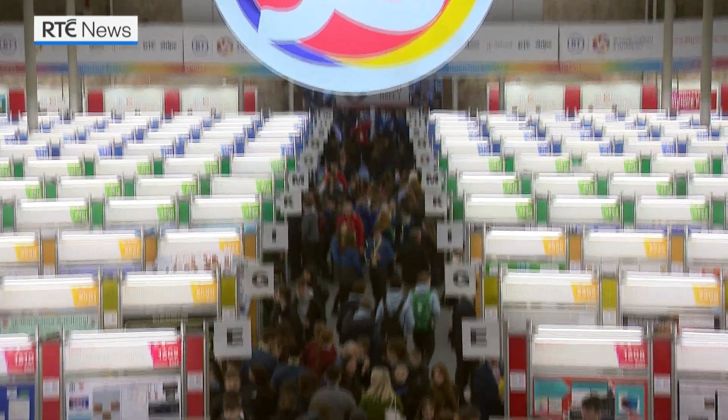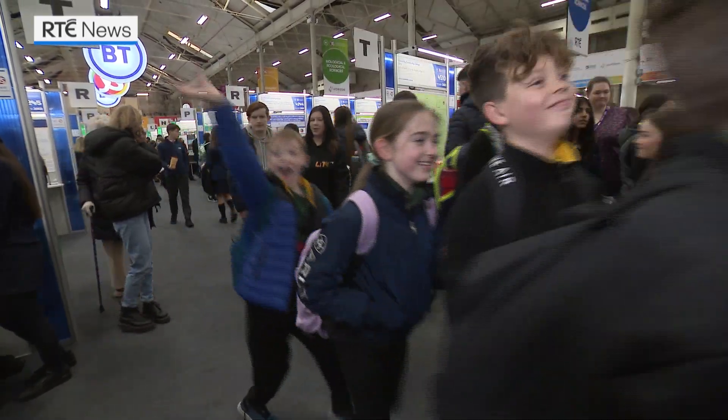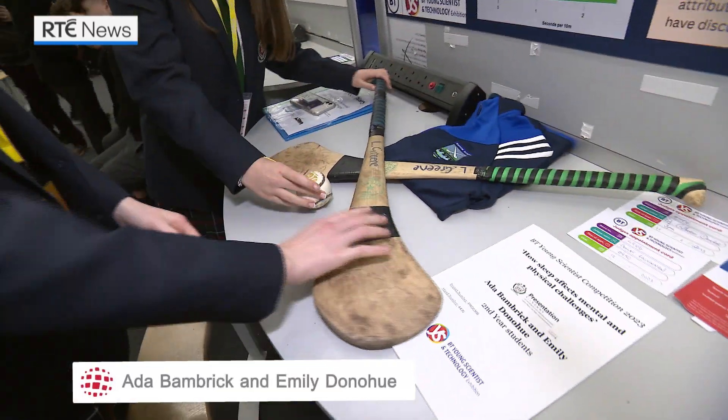The doors are open and the public have been welcomed into the BT Young Scientist and Technology Exhibition 2023. It's so good to be here — there are so many amazing projects. It's our first Young Scientist; we're second years and it's just so fun. Staying in the hotel and we've made so many friends from all over Ireland. It's just great craic. There's loads of activities and the food is really nice. It's a really good environment and we're meeting loads of new people.